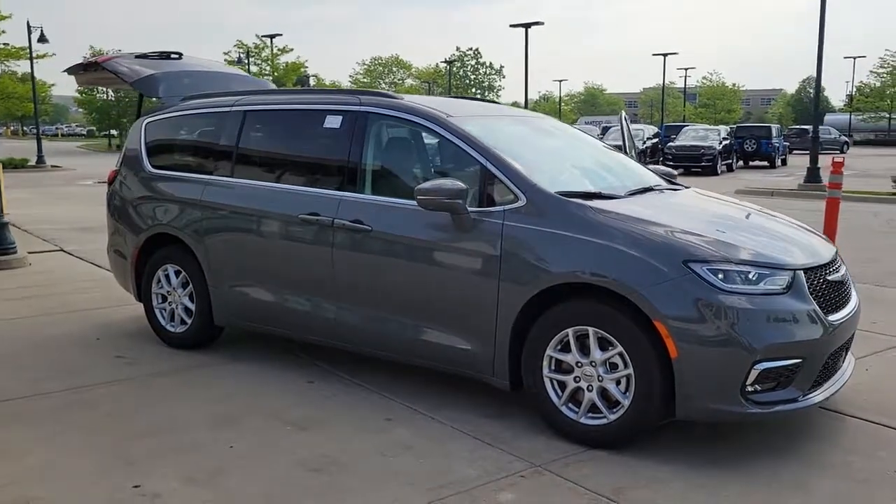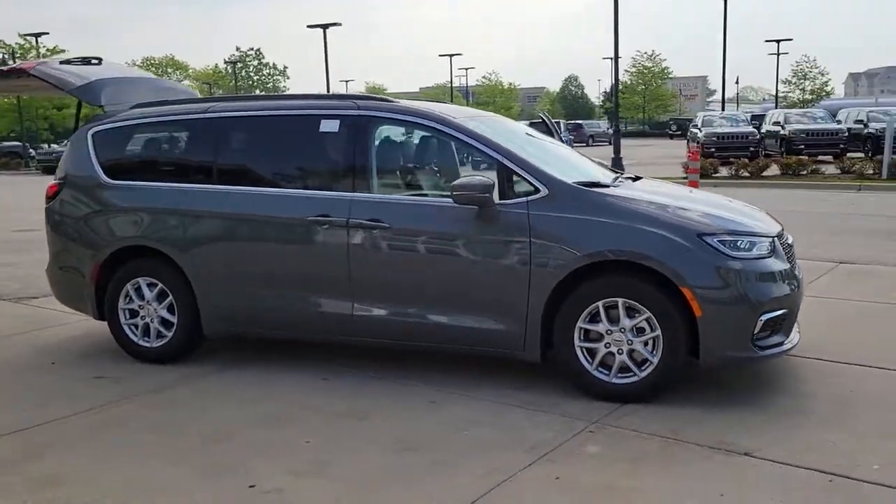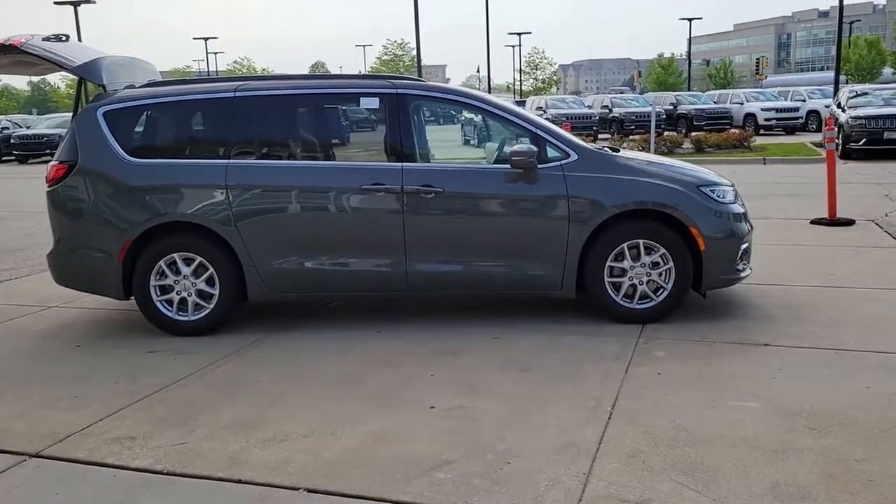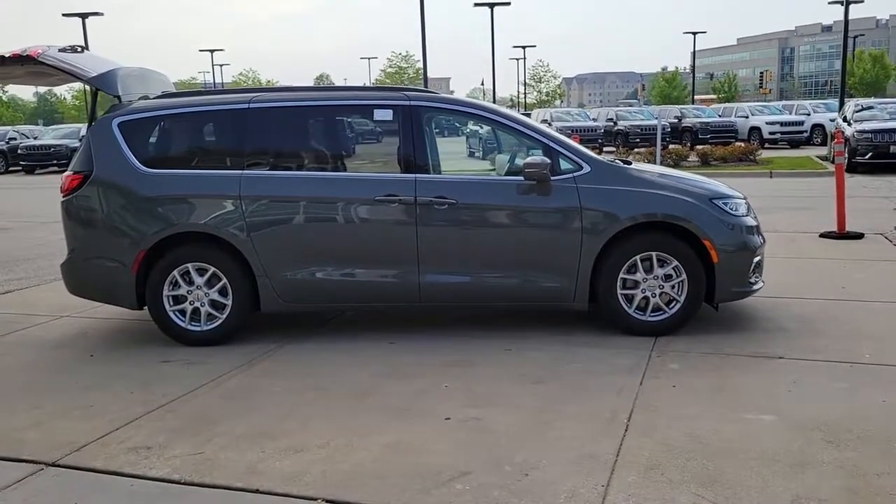Here is a wonderful 2022 Chrysler Pacifica. Choose the minivan that's safe, smart, comfortable, and fun to drive. The Pacifica ticks all the boxes.